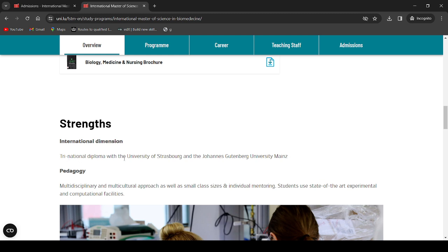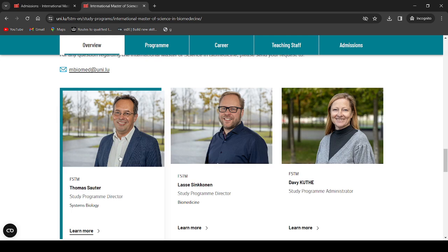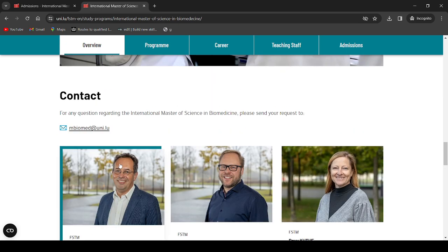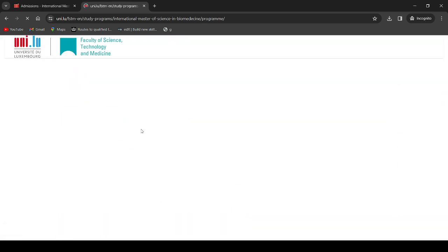This is a tri-national diploma with the University of Strasbourg and the Johannes Gutenberg University Mainz. This was my study program director when I was in my second master's — a fantastic man. If you have any further questions, please send him an email; he's a lovely, kind, and very professional person. Now let's go to the program structure.